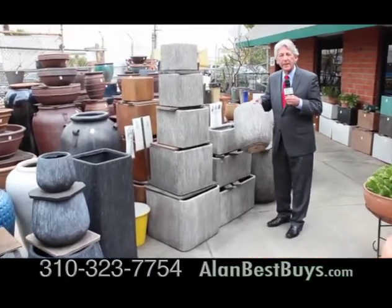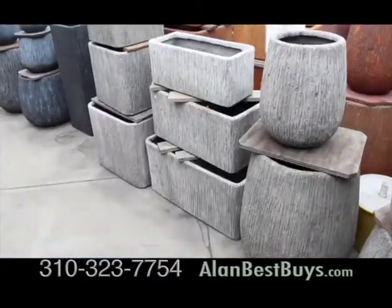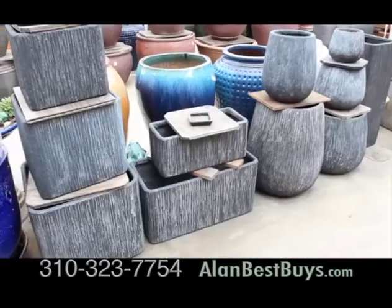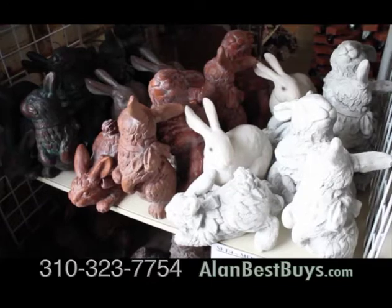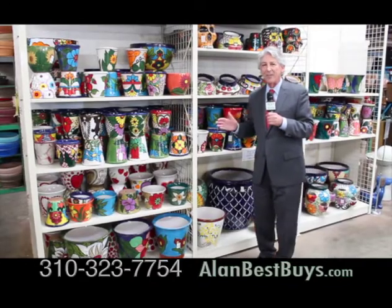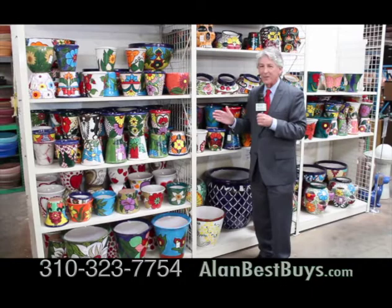They're priced 30 to 35% below retail prices. Popular again for 2016, this reinforced, lightweight concrete pottery in various sizes, colors, and contemporary shapes. There's concrete statuary about 25 to 30% below retail. You'll find hand-painted, one of a kind, Talavera pottery in various shapes and colors.